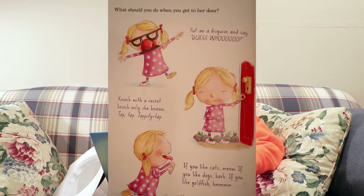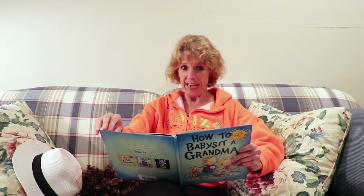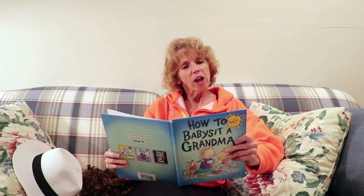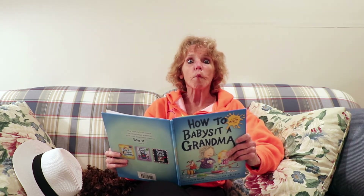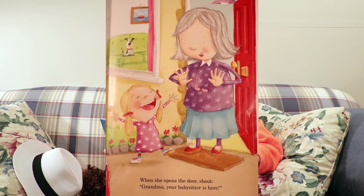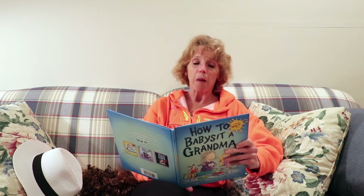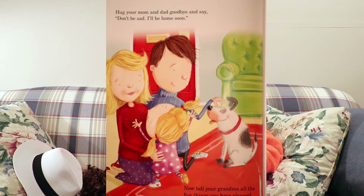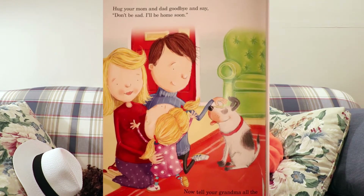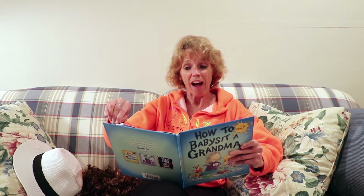Tap, tap. Tappity tap, tap. If you like cats, meow. Meow. If you like dogs, bark. Woof, woof. If you like goldfish, then go like this. When she opens the door, shout, Grandma, your babysitter's here! Hug your mom and dad, say goodbye, and say, don't be sad. I'll be home soon.